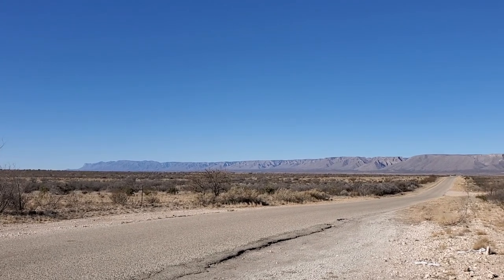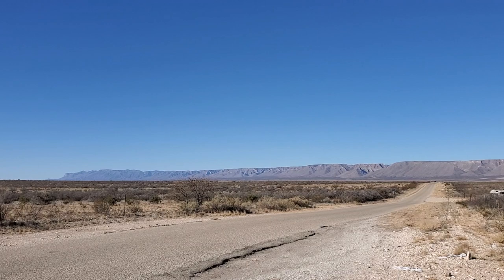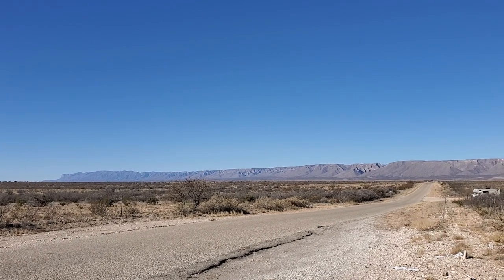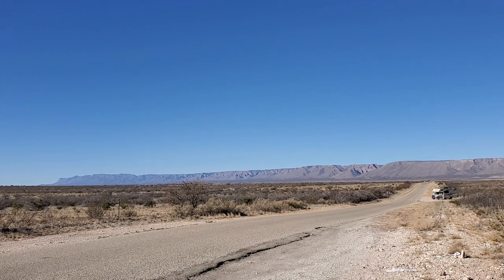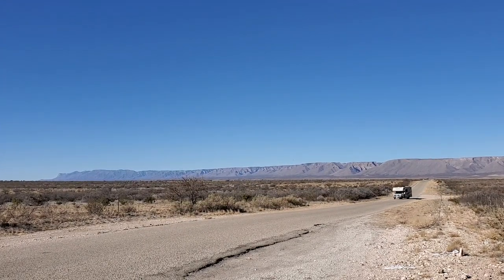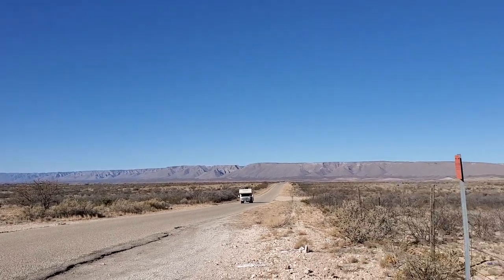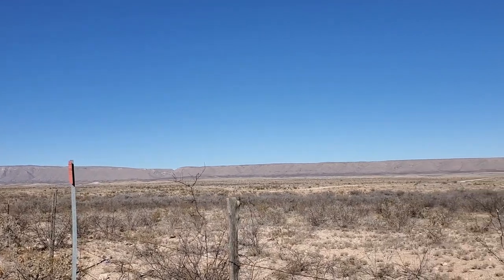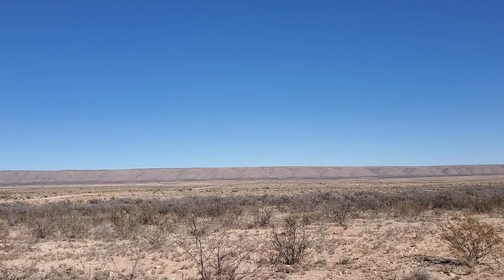Hey guys, Cameron here. Just wanted to give you an alternative camping destination if you can't get in at Pine Springs, or you want something a little different, or even you're just looking for a free place to stay between Carlsbad Caverns and Guadalupe Mountains National Parks. That's Guadalupe Mountains National Park over there on the left hand side of the shot, and if I pan around this direction, Carlsbad Caverns headquarters is right up there on top of that hill.